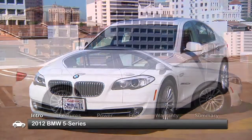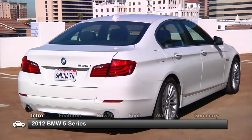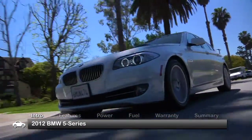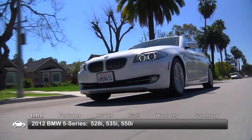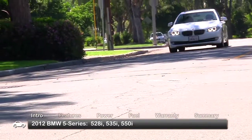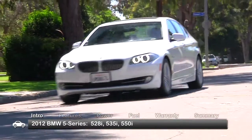Innovation, performance, and style are hallmarks of the BMW 5 Series. Now available with BMW's xDrive all-wheel drive, trims for the 2012 5 Series include the 528i, 535i, and the range-topping 550i.